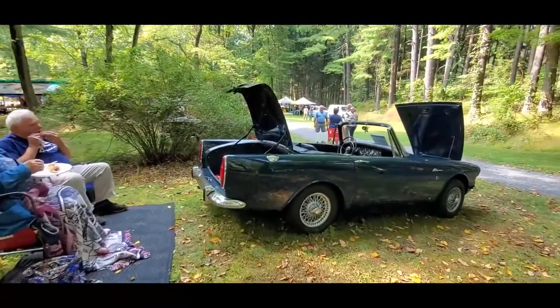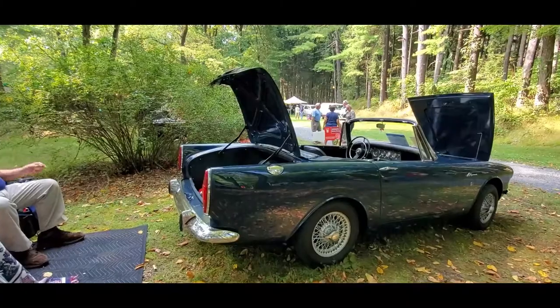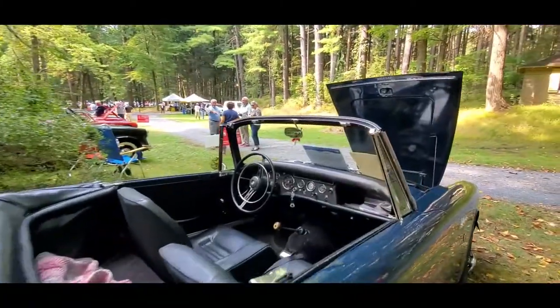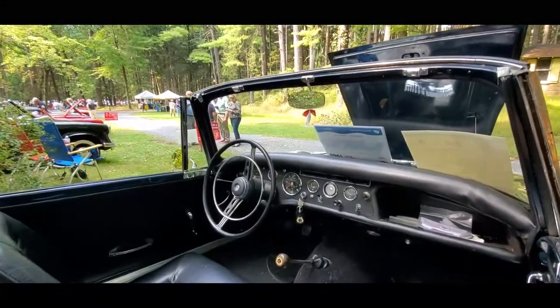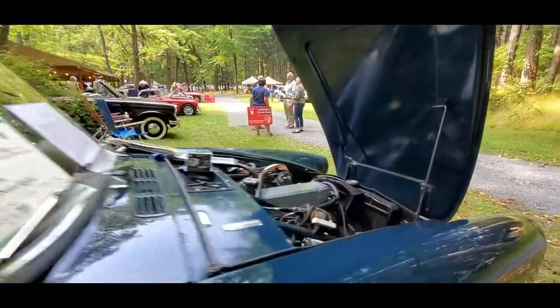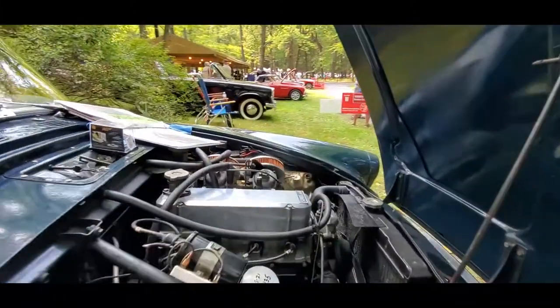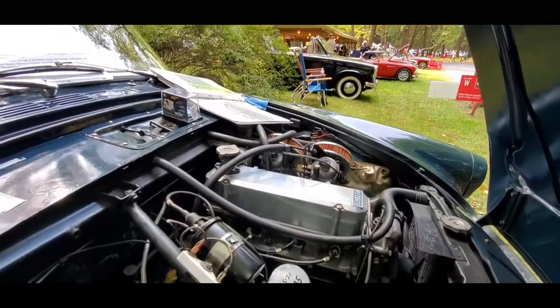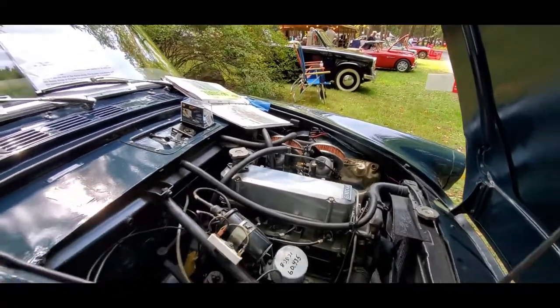One more little Alpine. You can see it does not have the license plate lights up on the bumper. This has the original dash — absolutely beautiful. There's your little four-cylinder, that's the 1725. These were great little engines, they really were. Really like them.